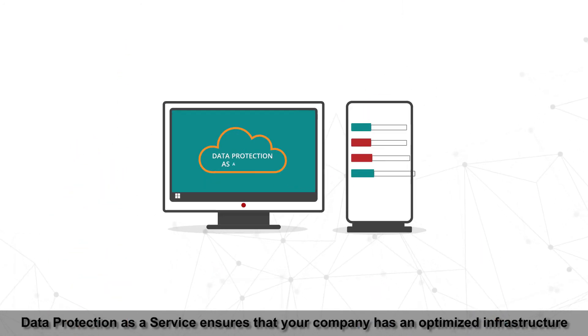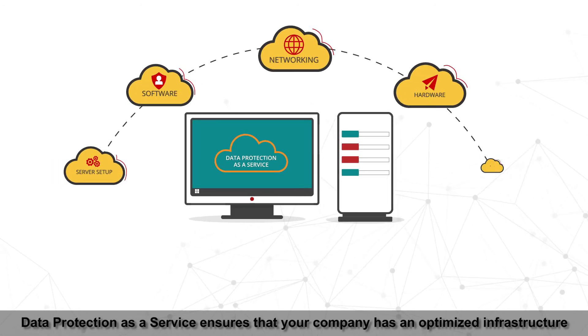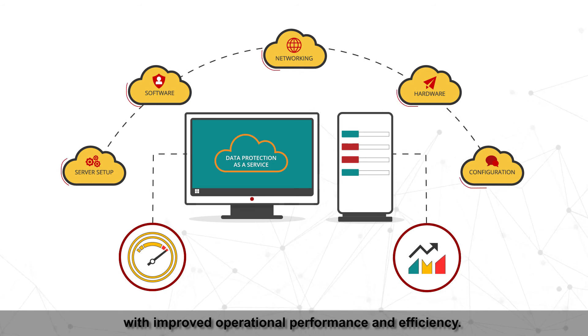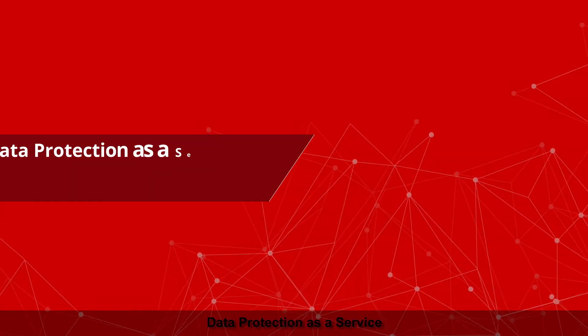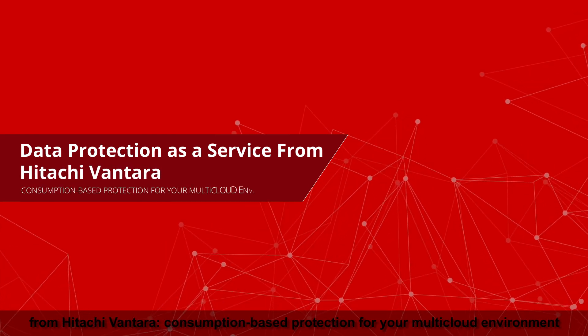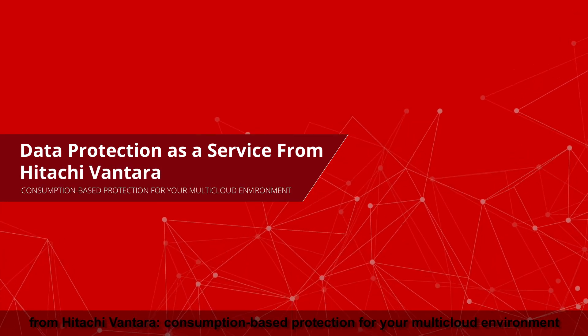Data Protection as a Service ensures that your company has an optimized infrastructure with improved operational performance and efficiency. Data Protection as a Service from Hitachi Vantara — consumption-based protection for your multi-cloud environment.